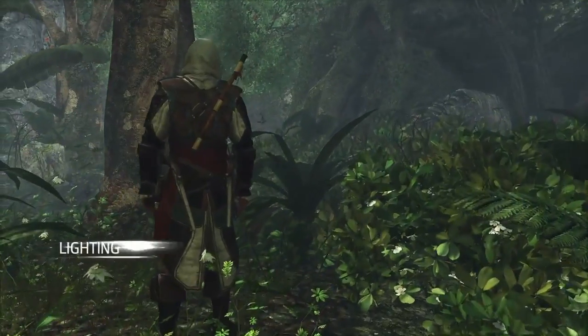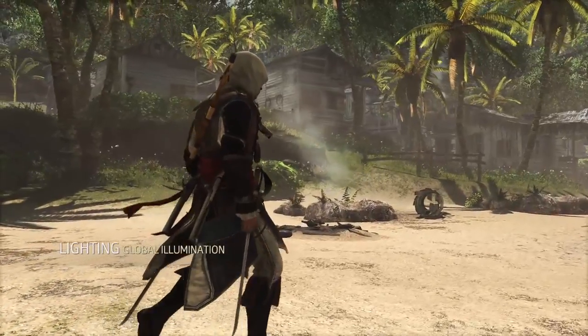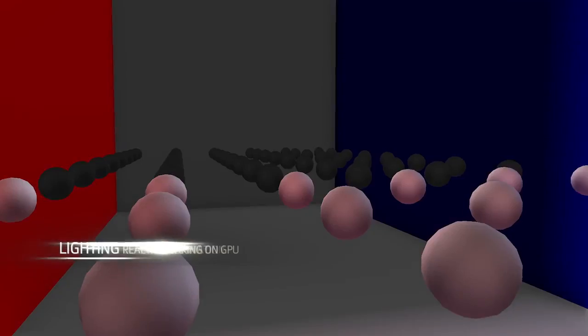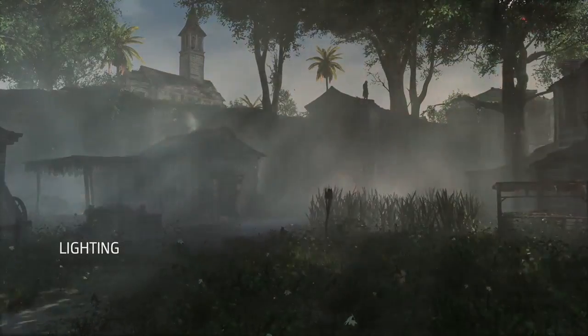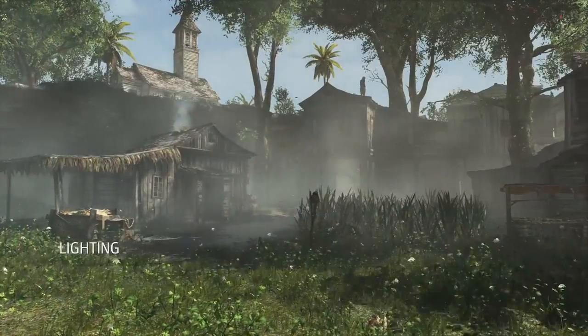Our global illumination technology has been rebuilt from the ground up. The light now bounces around the scene, its color changing based on the properties of the reflecting materials. During production, we are able to bake thousands of light probes in a few minutes using the power of modern GPUs. This cutting-edge lighting technology adds realism and immersion to everything seen in AC4 Black Flag.